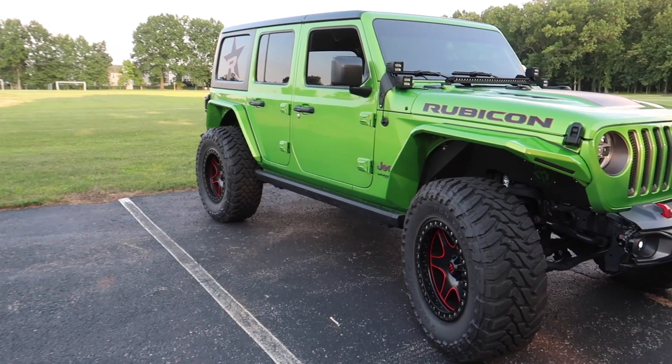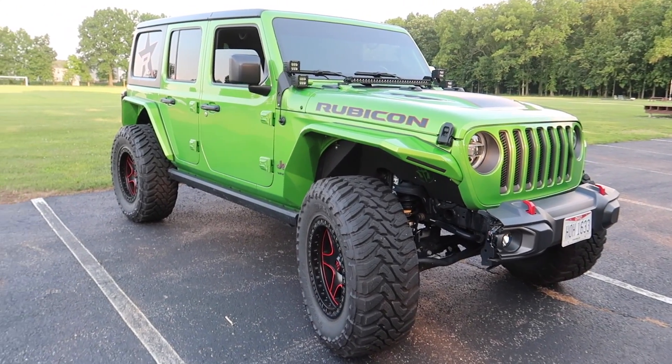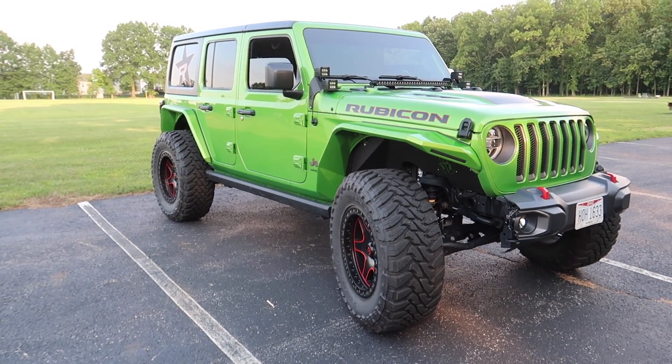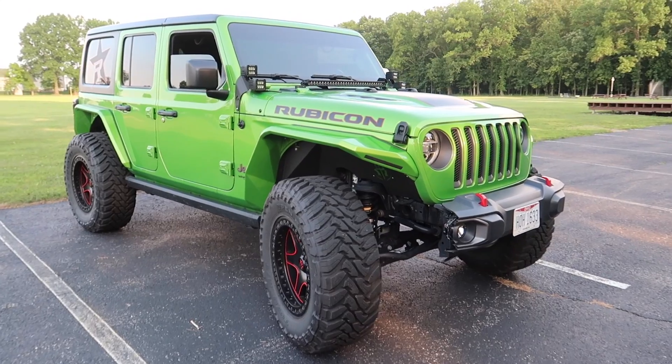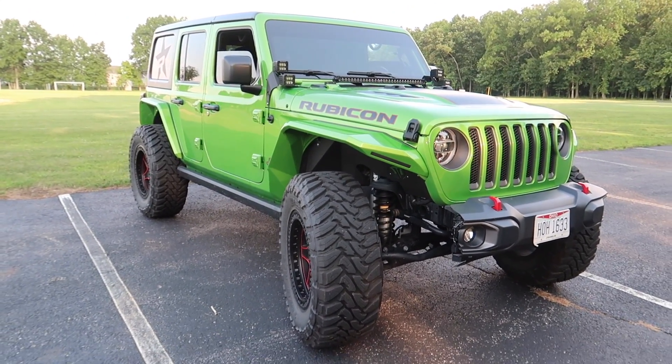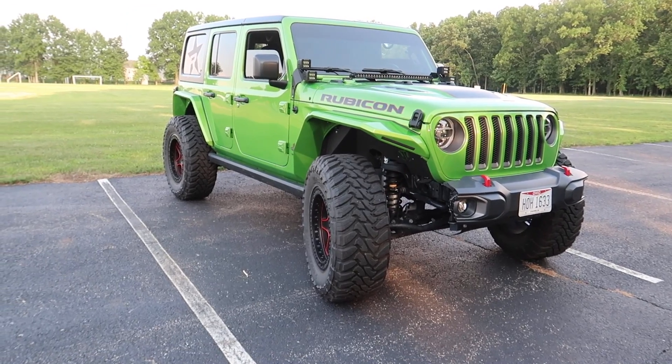So I'm gonna quickly go through as many parts as I can remember that I've gotten for this Jeep. It's basically built off of Amazon, and I'm gonna leave the links in the description below for you guys if you're looking for something similar. It's gonna be a pretty long list. I'm trying to describe them quickly so this video is not an entire hour long.